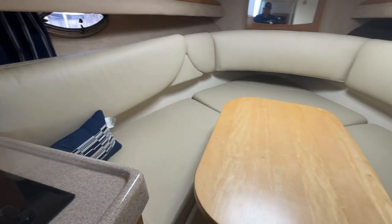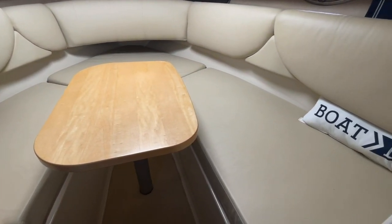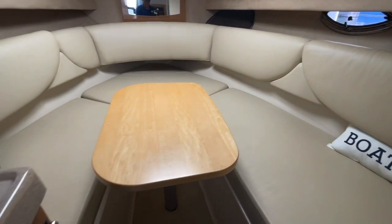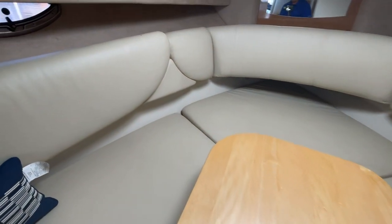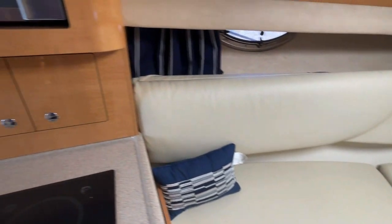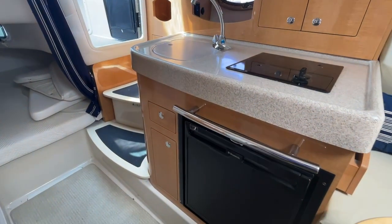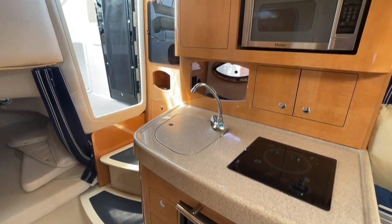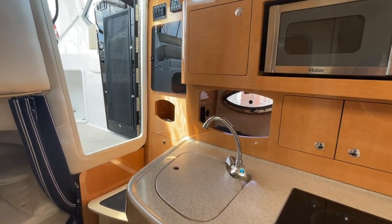The first thing you'll notice down below is this very large convertible V-berth, featuring a table for when it's not in use as sleeping quarters. Moving towards the galley, we have an AC/DC fridge, a single-burner stove top, and a microwave, plus a pressure water system with hot water.